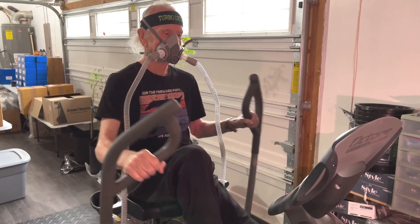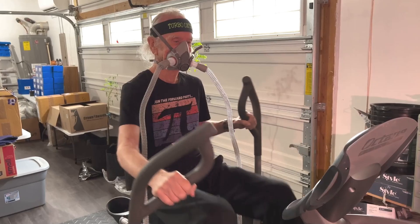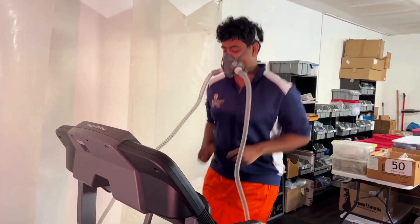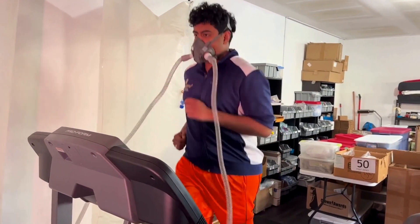Turbo EWAT may also have a positive impact on individuals with metabolic disorders such as diabetes. However, it is crucial to consult with a healthcare professional before starting Turbo EWAT if you have any underlying health conditions.